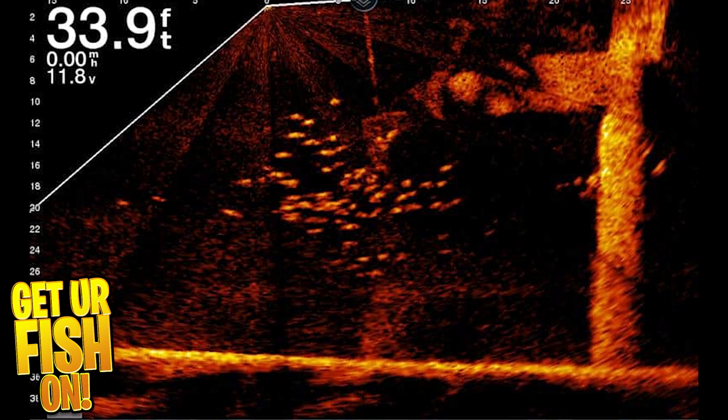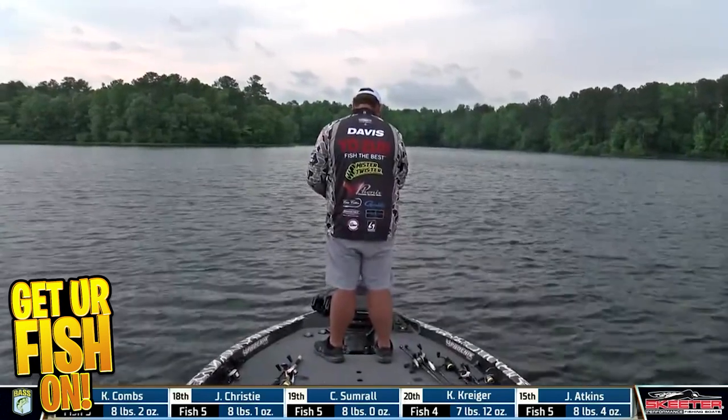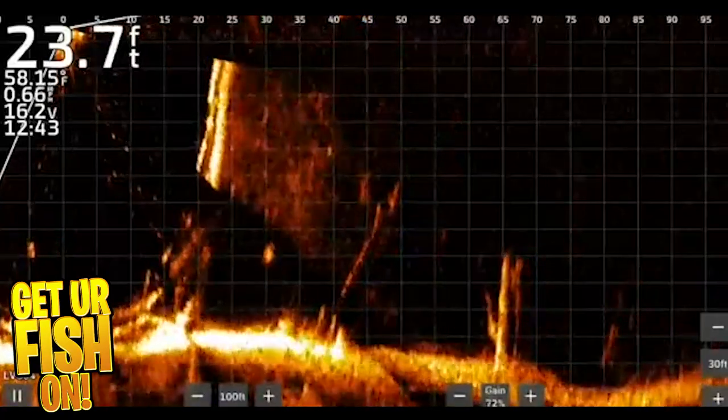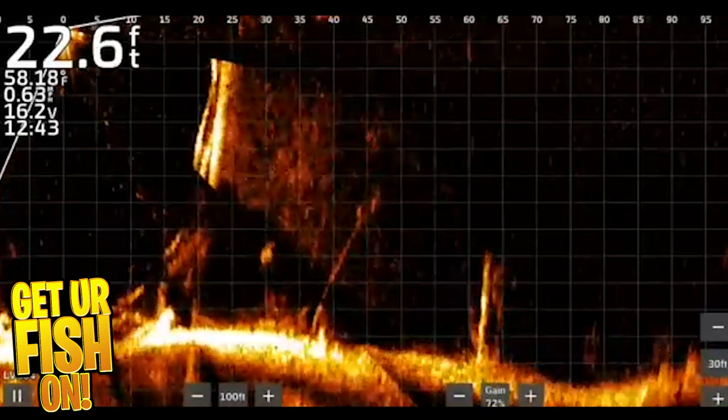If you're unsure what forward-facing sonar is — forward-facing sonar is a sonar that can tell you where the fish are. It's not something we had in the past; we could tell depths and changes like that. Now with forward-facing sonar you can get a 360 view around the boat, but more importantly, it allows you to see what the bass is doing to the bait you're throwing. You can throw a certain lure, find a big bass, and see its reaction — does it move away from it? Does it go after it? This allows professional anglers a better opportunity to catch fish.